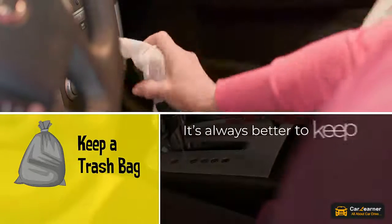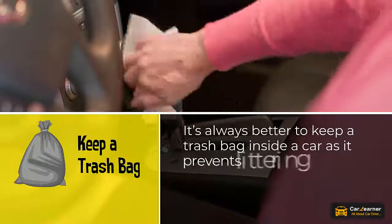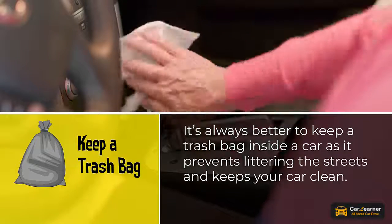Keep a trash bag. It's always better to keep a trash bag inside a car as it prevents littering the streets and keeps your car clean.